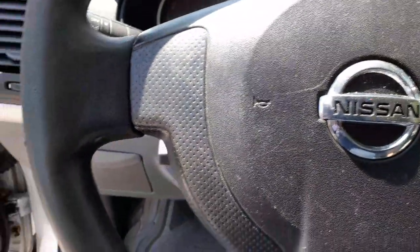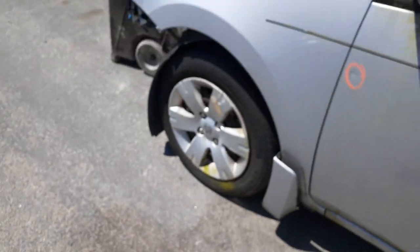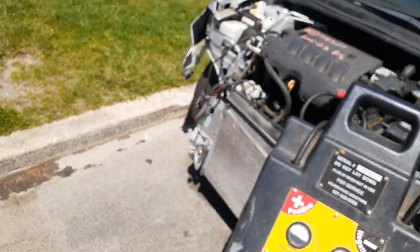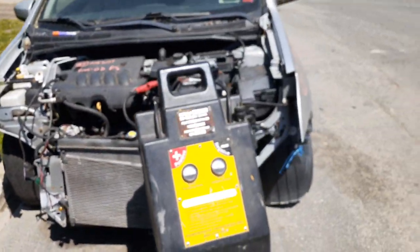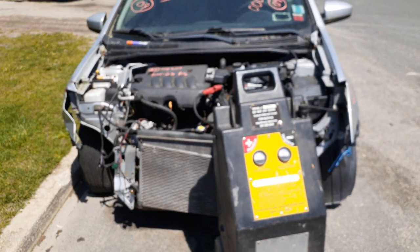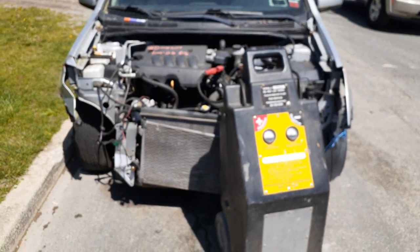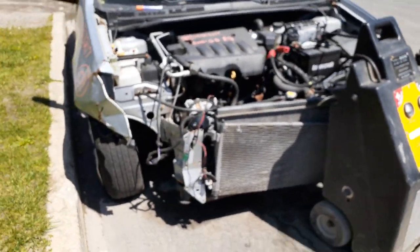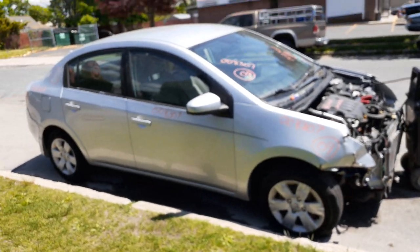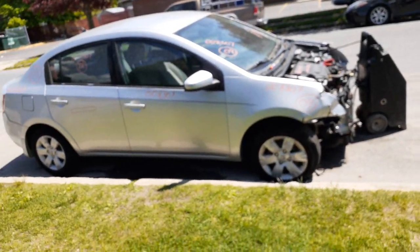Again, you have a 2009 Nissan Sentra 2.0 automatic, this is an FE Plus, four-door sedan. As you can see, the thing was nailed in the nose. If you need any parts off this, you can give us a call at 888-748-5924.